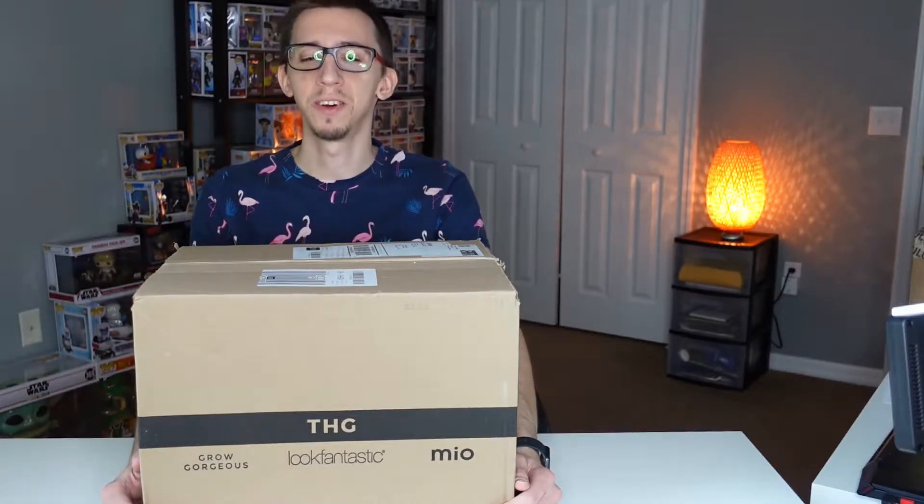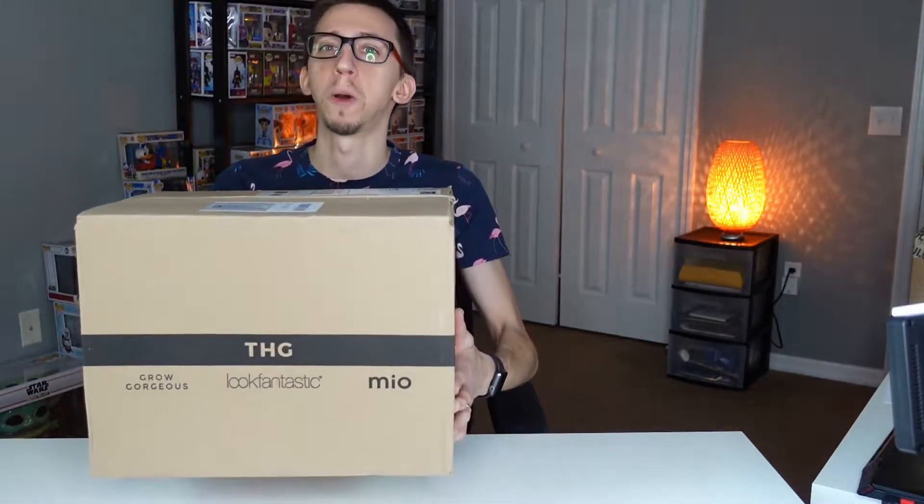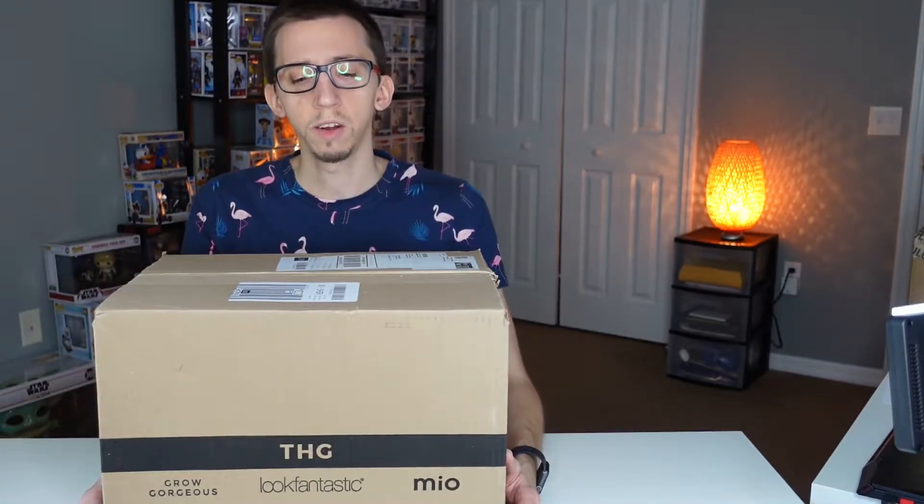Hello everyone, welcome back for another video! I have here the latest mystery box subscription from popinabox.com. If you've seen my videos, you know I have this subscription coming every month. I get three Funko pops — I subscribe for free but you can subscribe for more pops a month. They cost around ten dollars a pop, so I paid thirty dollars a month for this box.